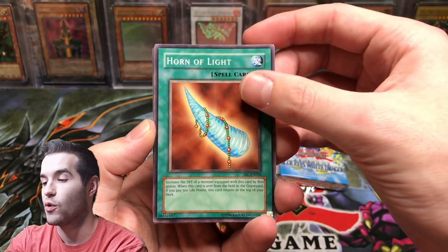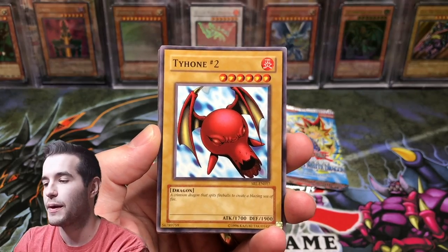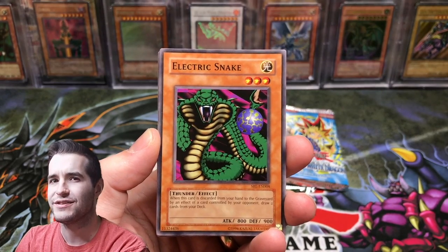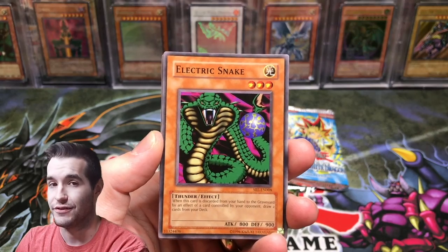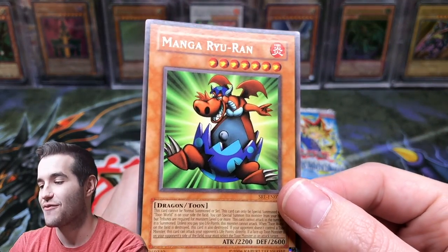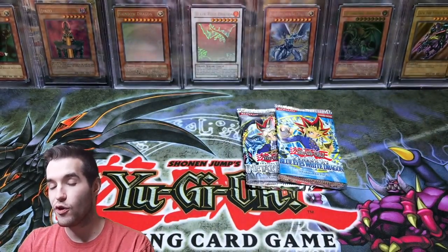SRL-EN — here we go. Horn of Light, Sonic Bird. I think this was 2004, maybe 2005 — I'll pop it up on the screen. Tyrant Dragon number two. What do we want? Electric Snake. Blue Eyes Toon Dragon, Serpent Night Dragon, Relinquished, Delinquent Duo? Let's see. Manga Riren — just a rare from SRL. We have the Giant Turtle that Feeds on Flames — classic. We have no foils, we are 0 for 4, and we need some luck. We have two more packs.